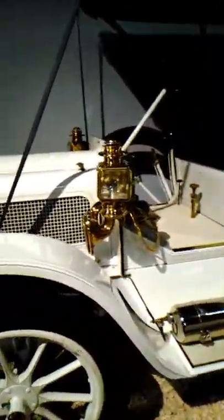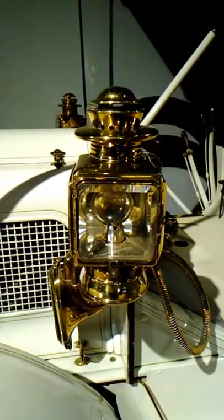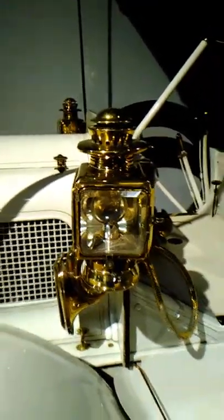Every possible thing you can think of is represented here. The technology that they had — this is 1909 — look at that light. It has a wick in it. They'd have to light it, and obviously it had fluid in it to make it burn. They didn't have electricity, they didn't have headlights like we have now — they had to use fire. It's incredible.